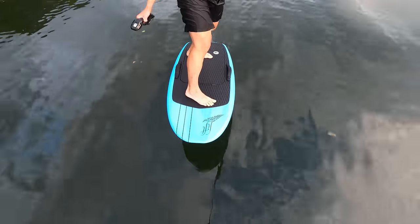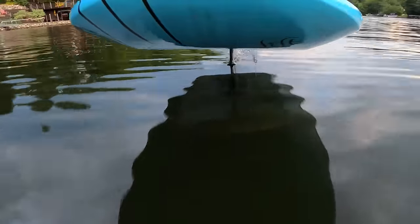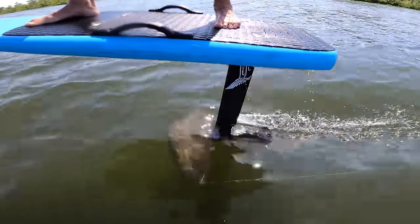E-foiling offers the same great feeling of flight, but on a much less steep learning curve. It's also surreal to put that power in the palm of your hand. If you've never flown on a foil before, I encourage you to try it for yourself.